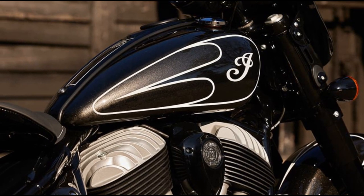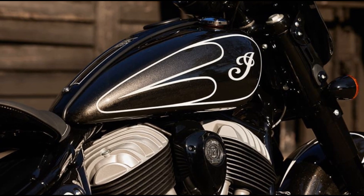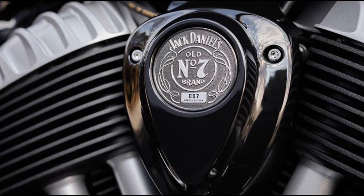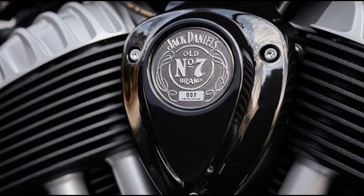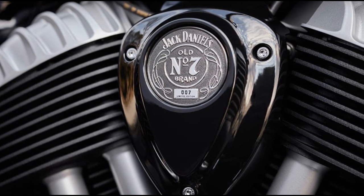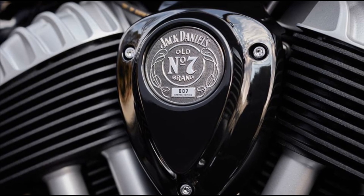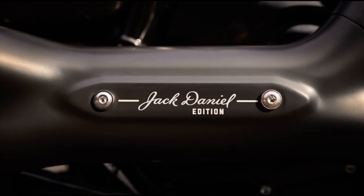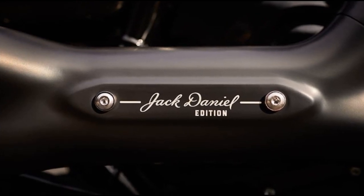Underneath, it's powered by the same air-cooled Thunderstroke 116 engine, paired with a six-speed gearbox, as the standard Chief Bobber Dark Horse. The setup delivers 120 lb-feet of torque and around 79 bhp. Indian suggests that the engine is easily modifiable for power upgrades, appealing to those looking for a bit more oomph.